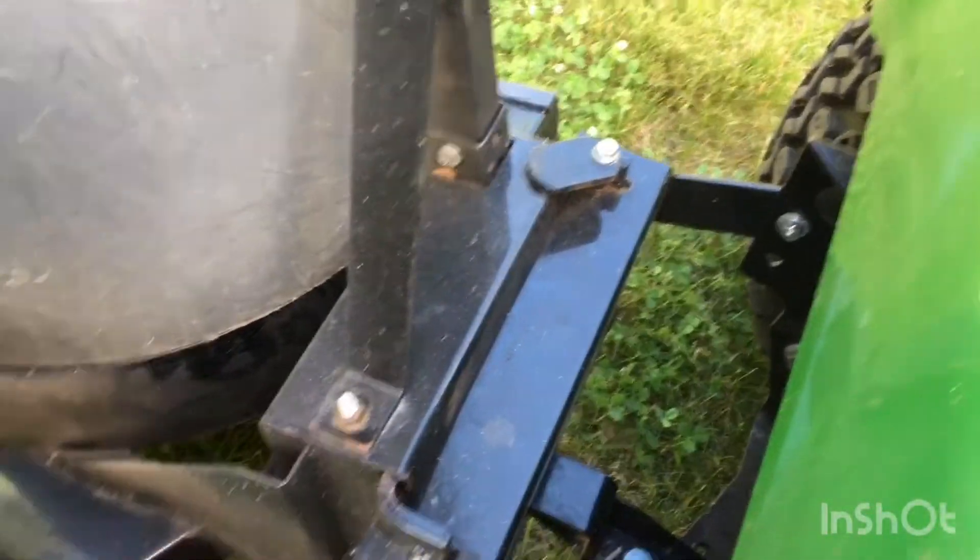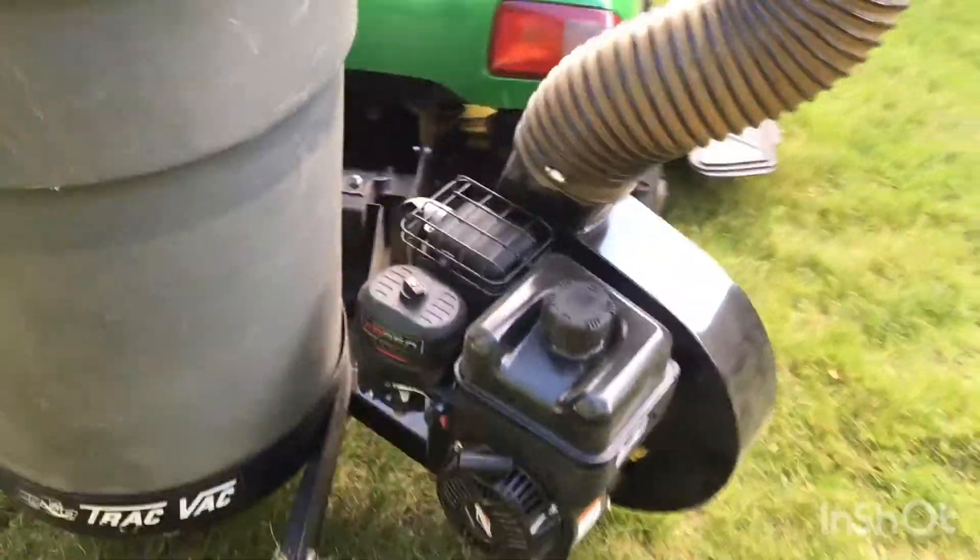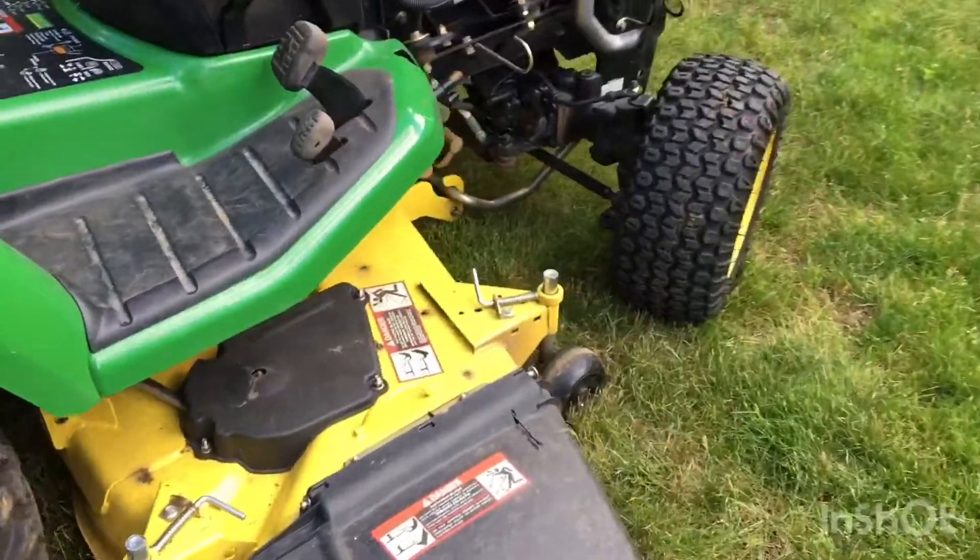You can put a tiller, a plow, or anything that you want to ground engage. This isn't really ground engaging, but we also have a grass collection system on it.